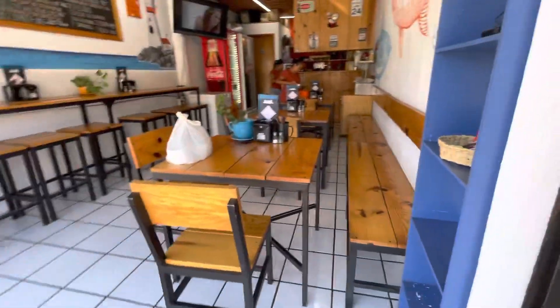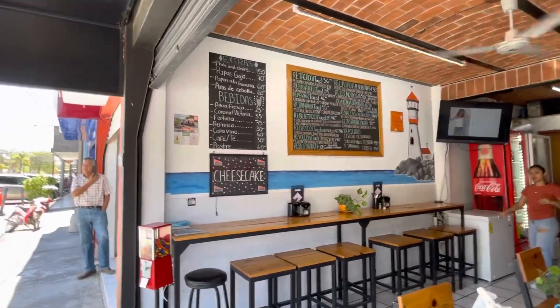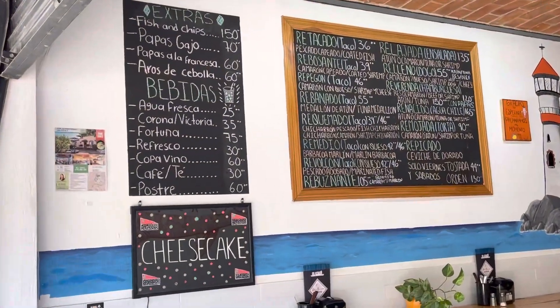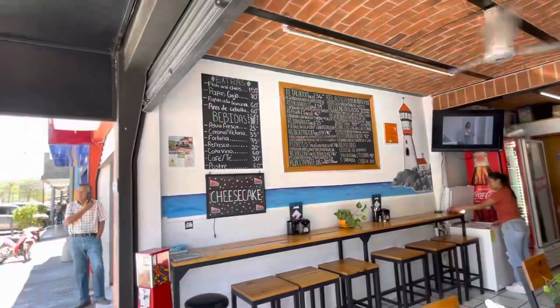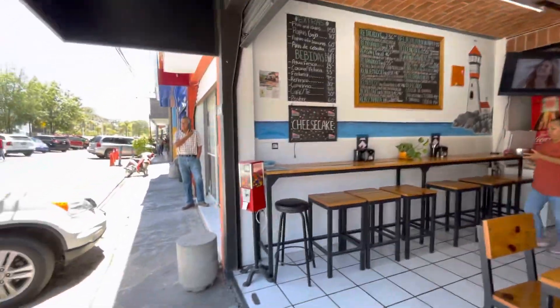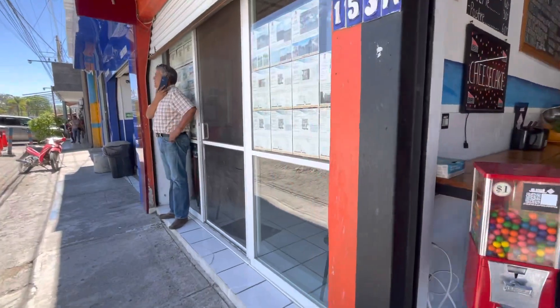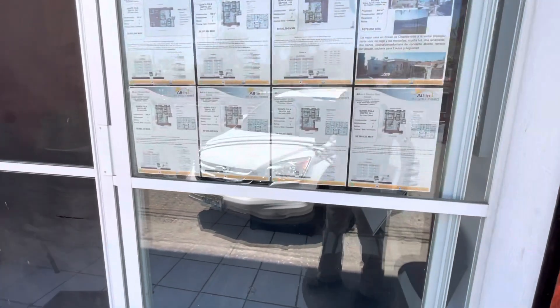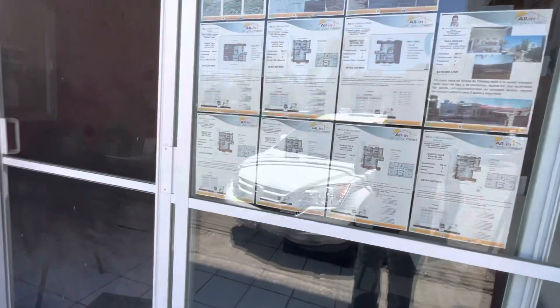Here's a restaurant — you can zoom in and look at this. It's for the lady that was watering the flowers. Here's another realtor with places for sale.